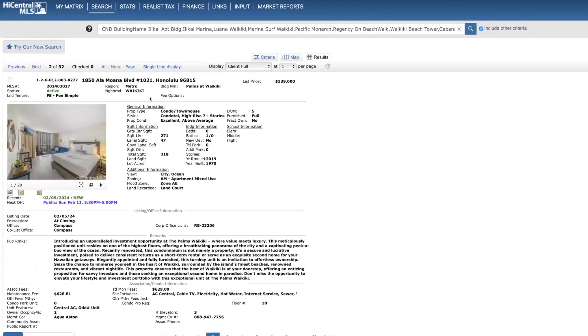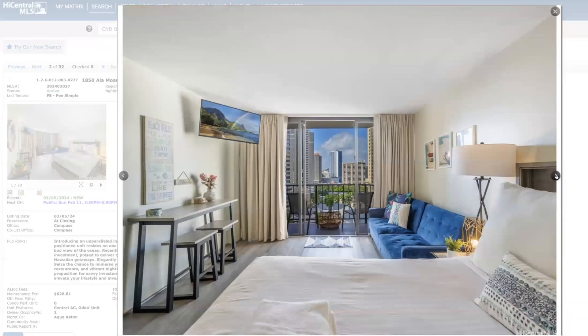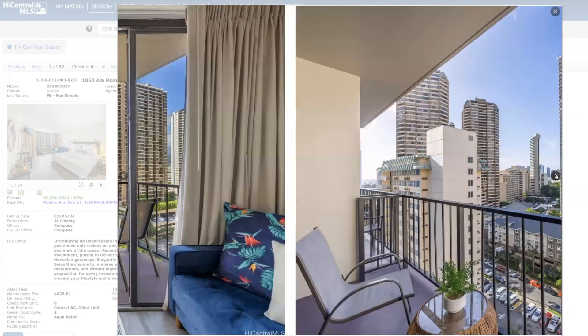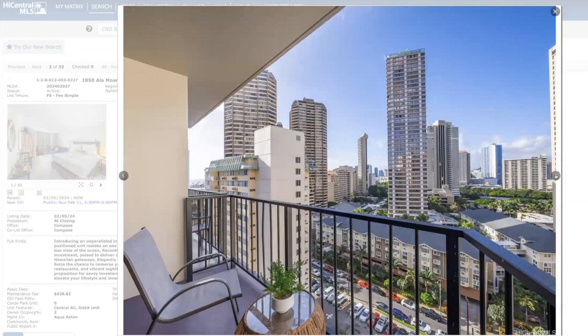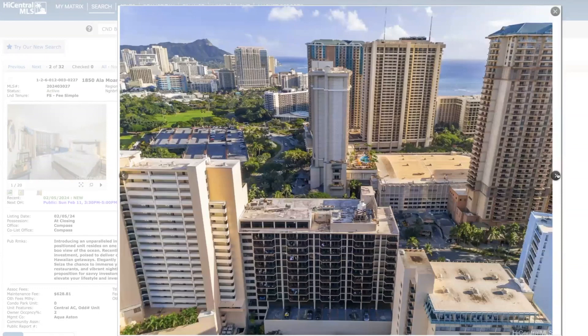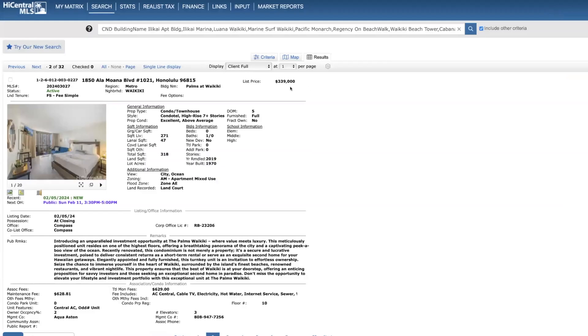Next unit: Palms at Waikiki, on the 10th floor, priced at $339,000. It's a studio at 271 square feet with city and ocean views. Here are your monthly dues and what it covers. I like this unit — they really did a nice job remodeling it. A lot of the units at Palms at Waikiki have a standard hotel look and feel, but to me this is a really nice custom job. You get a little peek of a blue ocean view. I think this is very tastefully done and a pretty fair price point.